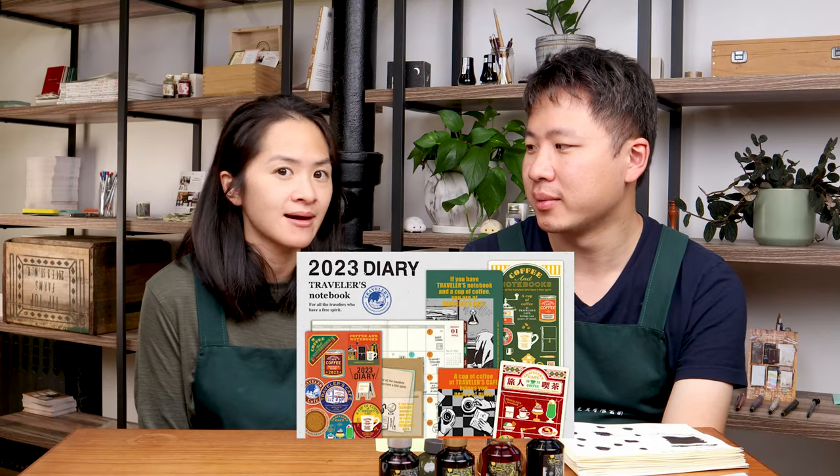Something big happened this week: the Traveler's notebook pre-order went live. This year's Traveler's 2023 theme is Traveler's Cafe. I'm really, really in love with this theme — I think it's so cute. The tagline is something like 'anywhere you are with your Traveler's notebook and a cup of coffee is actually the Traveler's Cafe.' It just makes me feel warm and fuzzy inside.